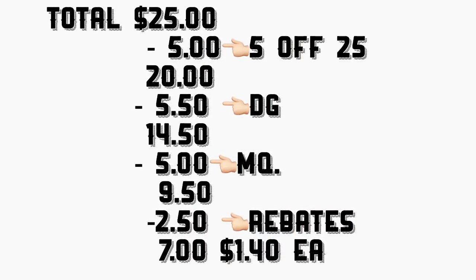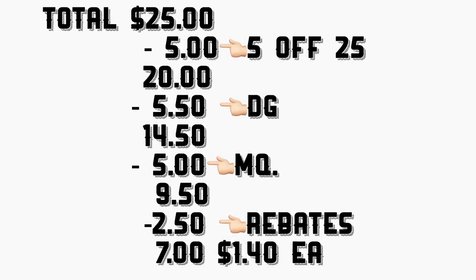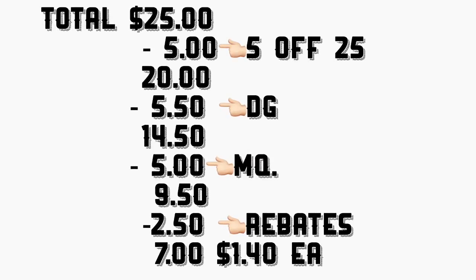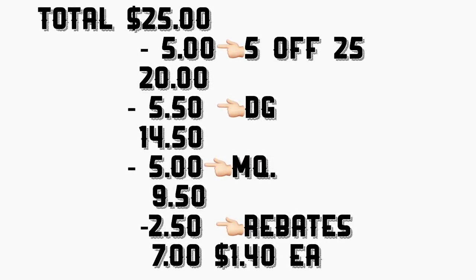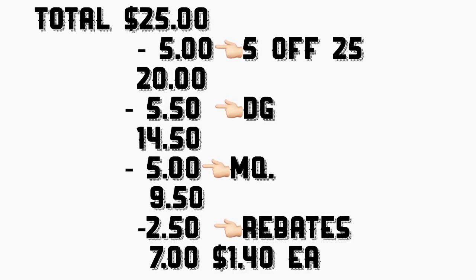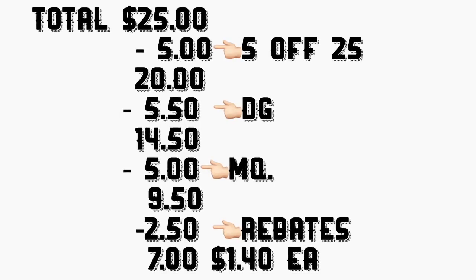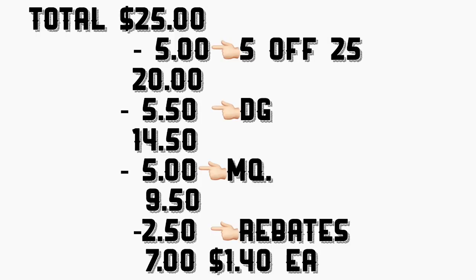The total for this scenario is going to be twenty-five dollars. Minus your digital coupons including the five-off-twenty-five, your total should come down to fourteen dollars and fifty cents. At the end you're going to give the cashier your manufacturer coupons totaling five dollars, so your total out of pocket should be nine fifty. Minus two dollars and fifty cents in rebates, your total should be seven dollars — or only a dollar and forty cents per product.